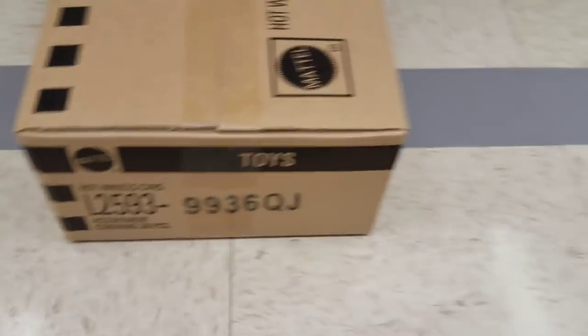Let's get into the second case here. This is a QJ assortment. I just had to pick a different case because the first one didn't even have one of those Cruella DeVille cars in it — not even a regular one. Most of these cars are found at Walmart already. It was a little bit late to the game today, so they got beat out by Walmart.